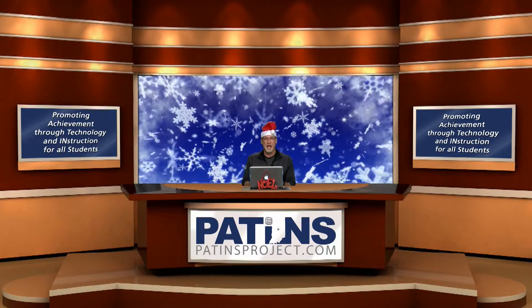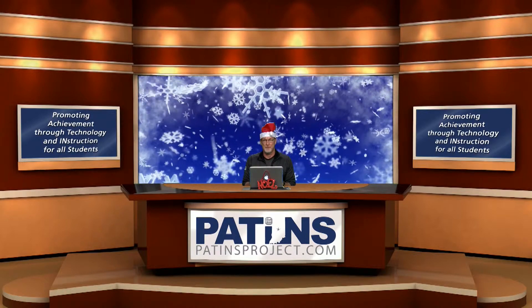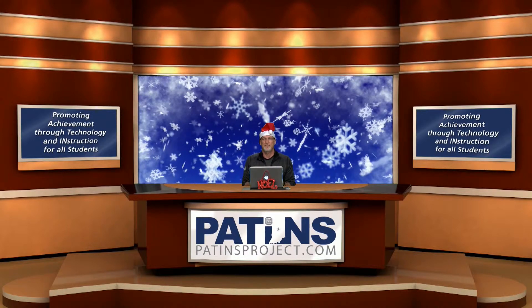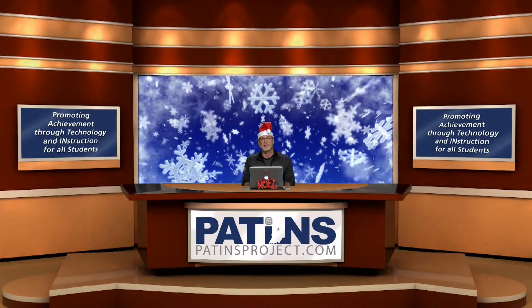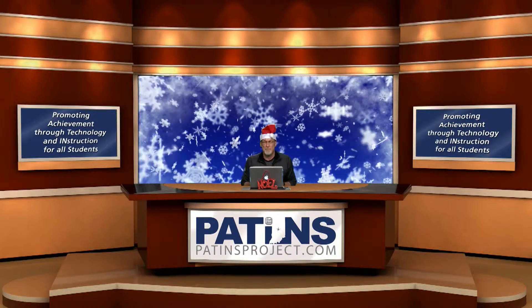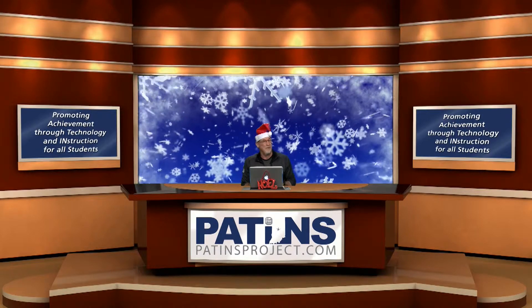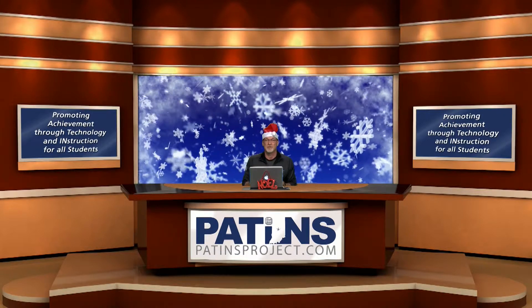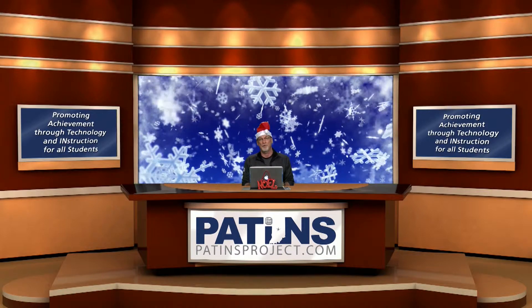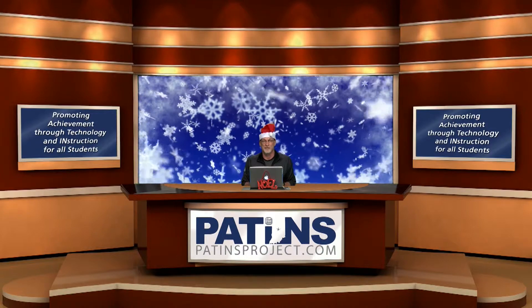Hello and welcome to another episode of Patents TV. I'm your host Jeff Bond. This is episode 52 and our featured vendor presentation. I've got my Santa Claus cap on because we're just days away from Christmas, and we've got our winter solstice background going. I just hope I don't end up like Buffalo, New York, piled with snow around the set in 15 minutes.